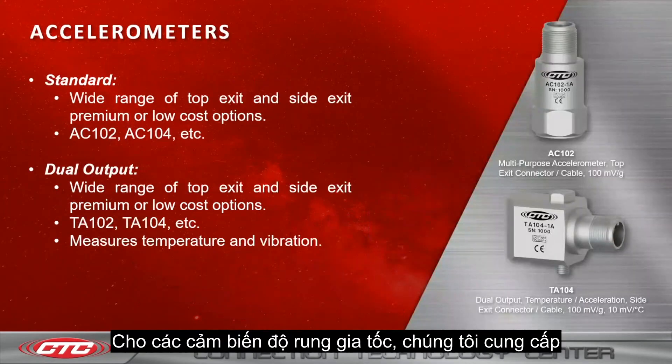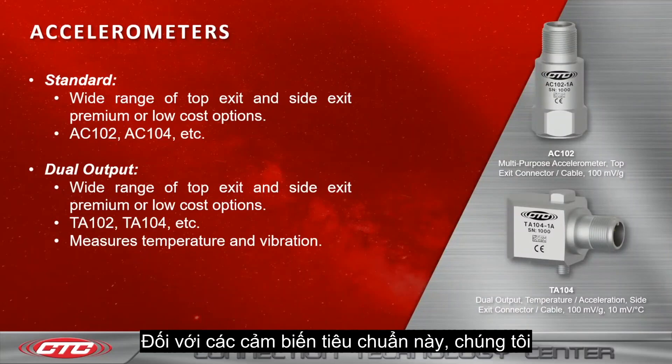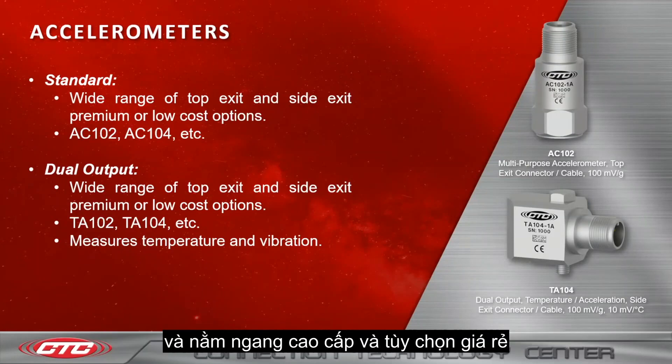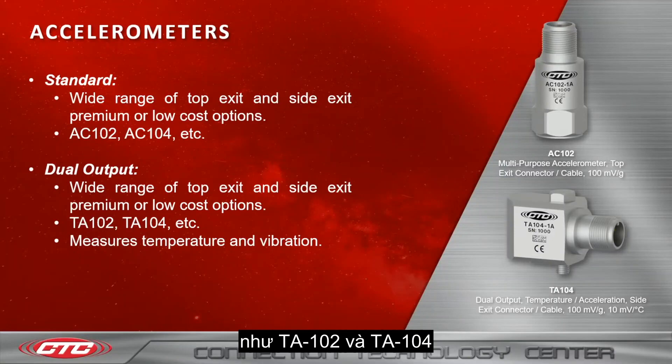As for the accelerometers, we offer standard and dual output accelerometers. For the standard accelerometers, we have a wide range of top exit and side exit premium or low cost options, such as our TA-102, AC-104, and many more. For the dual output, we also offer a wide range of top exit and side exit premium and low cost options, such as our TA-102 and TA-104, which measure vibration and temperature.